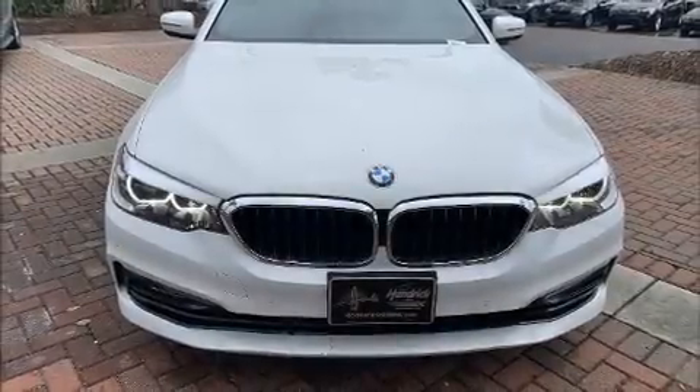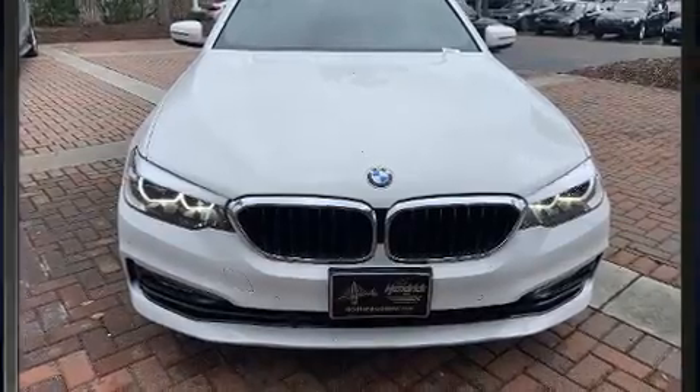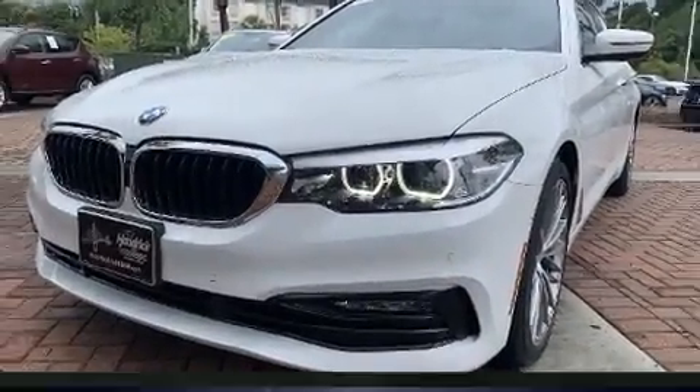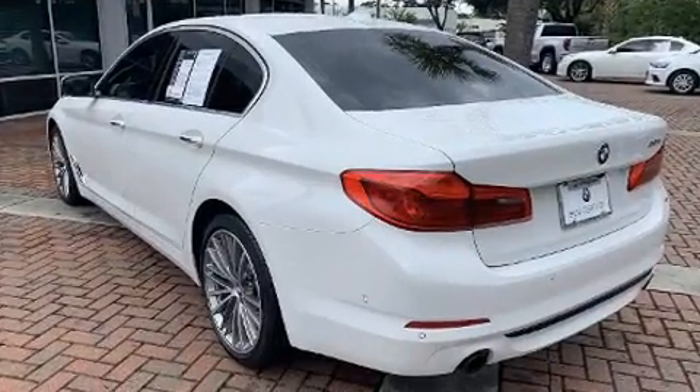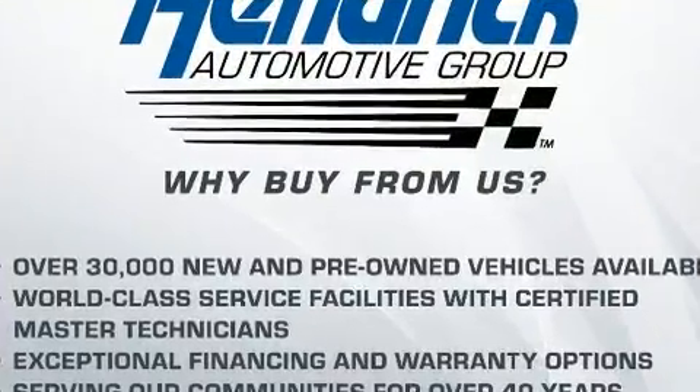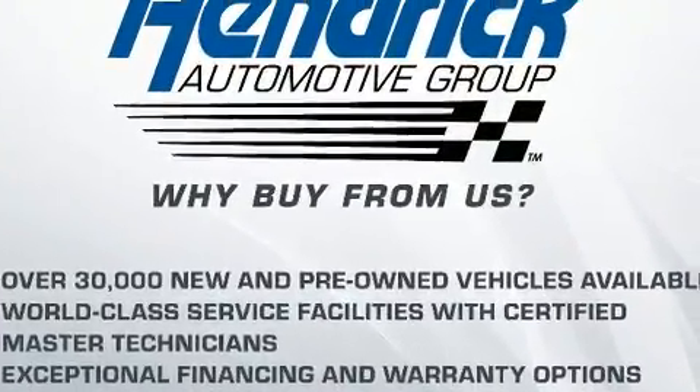Discerning drivers will appreciate the 2017 BMW 530i, with fewer than 35,000 miles on the odometer. This four-door sedan prioritizes comfort, safety, and convenience. Under the hood you'll find a four-cylinder engine with more than 200 horsepower.